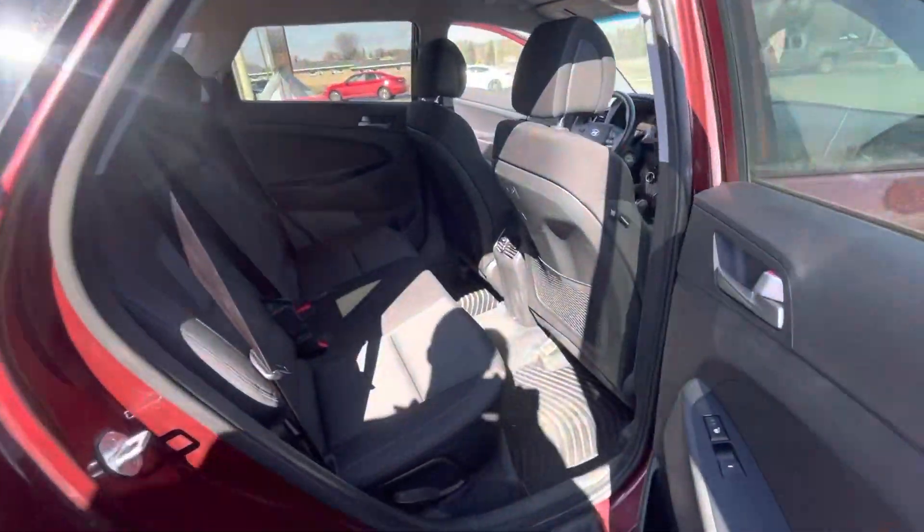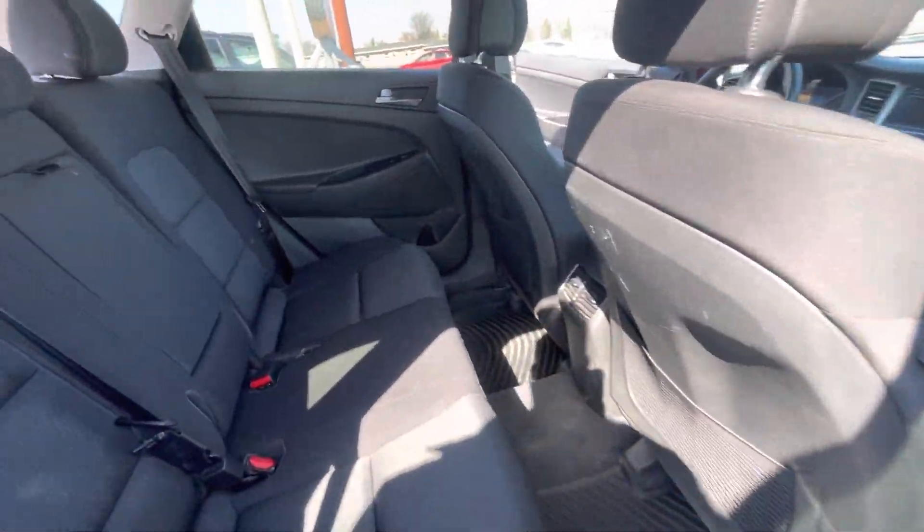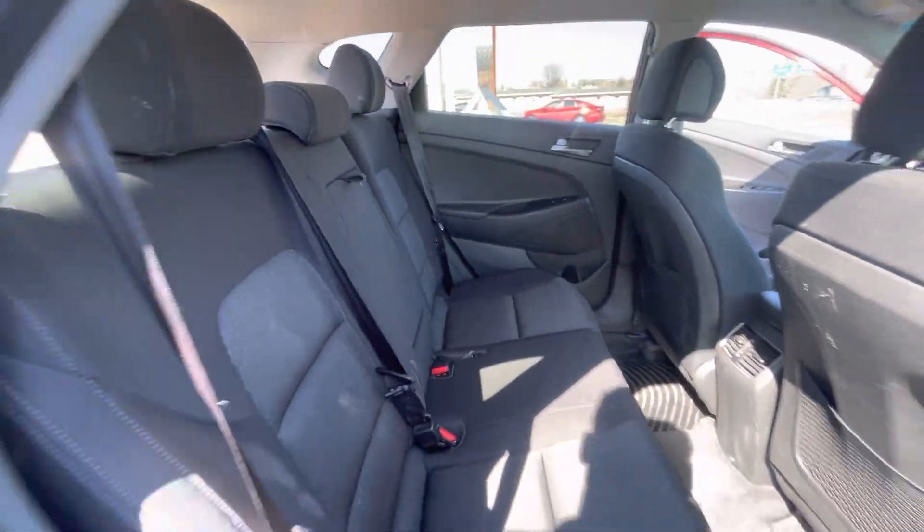Coming around on the passenger side — it is a bit dirty, obviously with all this weather we've been getting. It'll need a wash, but that'll be done for you as well, so don't worry about that.